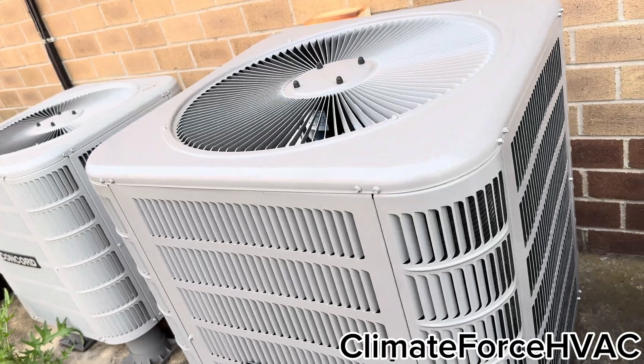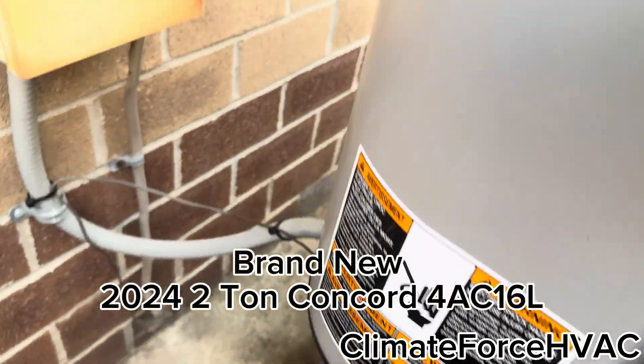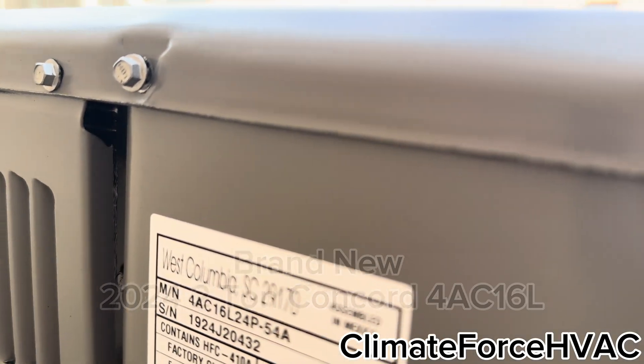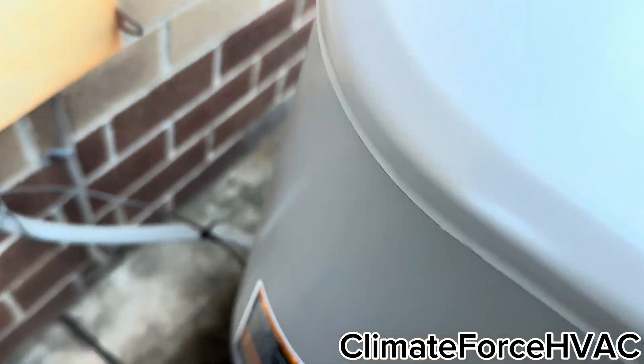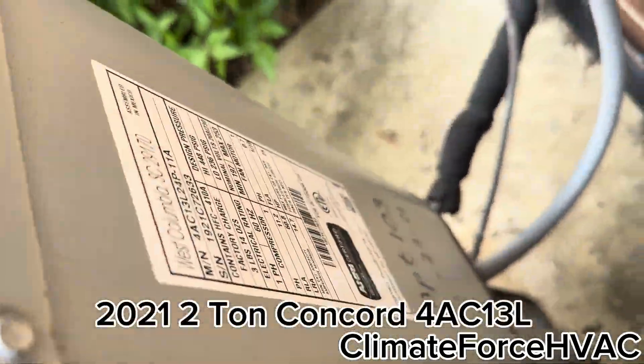Here's a brand new Concord. It replaced a Lennox Merit. This is brand new — that was a 2.4 ton. I wonder if this is the same people that put the water name units in, but there's some cane here.